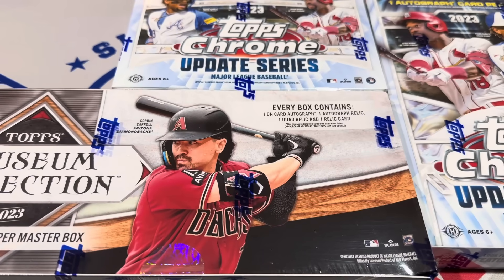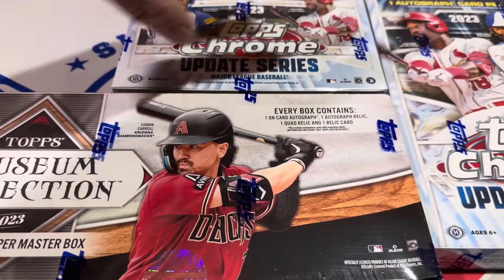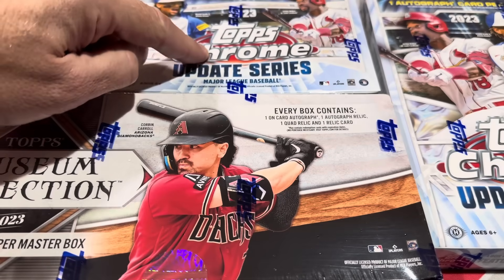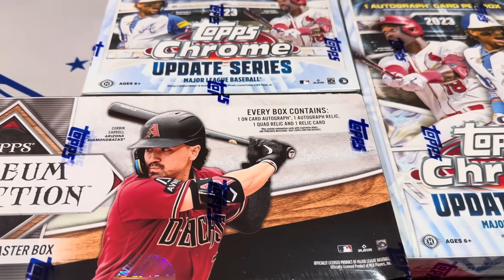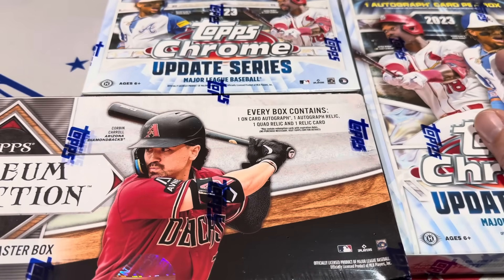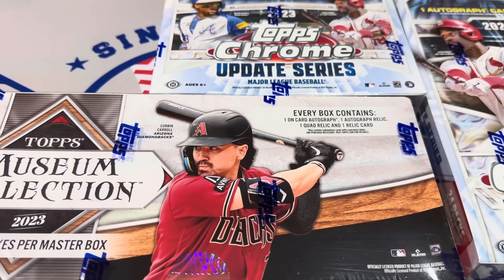Hey everybody, welcome back to another brand new video. Today it is Black Friday and we are going to do an episode of Face Off Friday where we're going to take a box of the brand new 2023 Museum Collection and face that off against a Breakers HTA Breakers Delight box of Topps Chrome Update, teamed up with a Hobby Box of Topps Chrome Update. We'll take the top five cards from each box and see which one ended up being better.